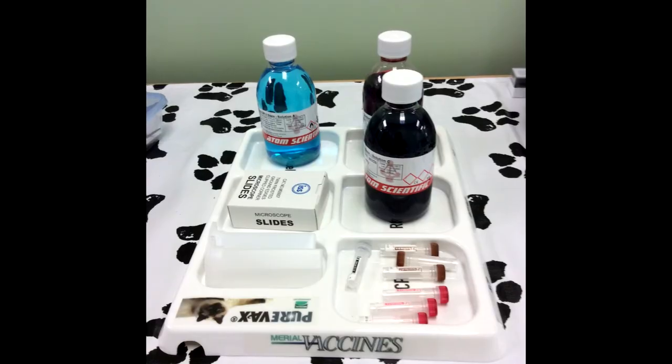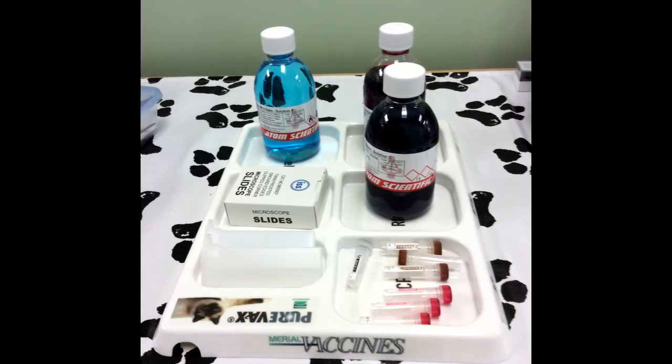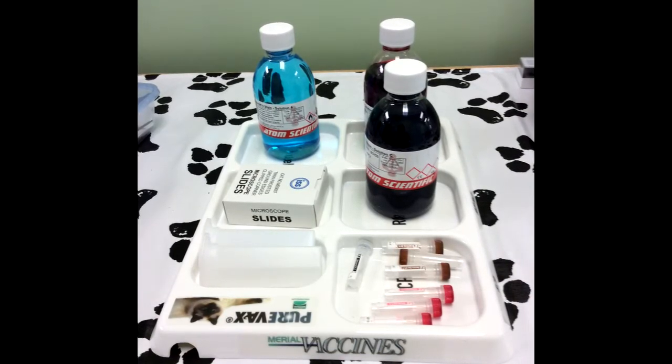We also have the VMD accreditation. VMD stands for the Veterinary Medicine Directorate. It is an organization that allows us, as a practice, to keep medicines on the premises, because you can't just buy medicines from anybody and store them without accreditation — and that costs money as well.